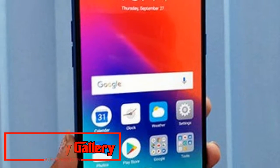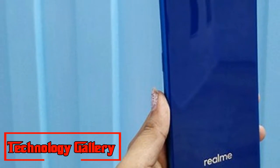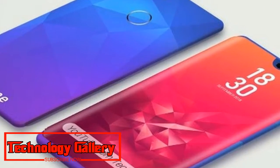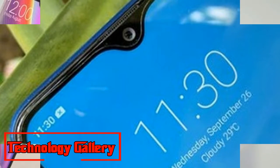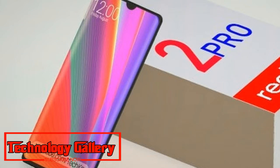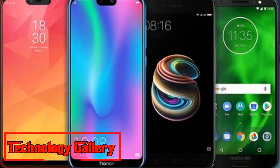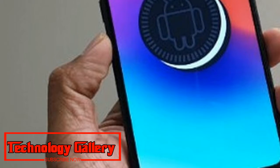The Realme 2 Pro sports a minimal-bezel display with a screen-to-body ratio of 90.8%. The rear of the phone is enclosed in glass with plastic surrounding the edges. The phone features a dual rear camera setup aligned in a vertical position. A round fingerprint sensor is placed below the dual camera sensors. The Realme 2 Pro offers a dedicated microSD slot on the left side above the volume keys, while the power button sits on the right side. The phone houses a mono speaker grille, micro USB port, and 3.5mm audio jack, all at the bottom.